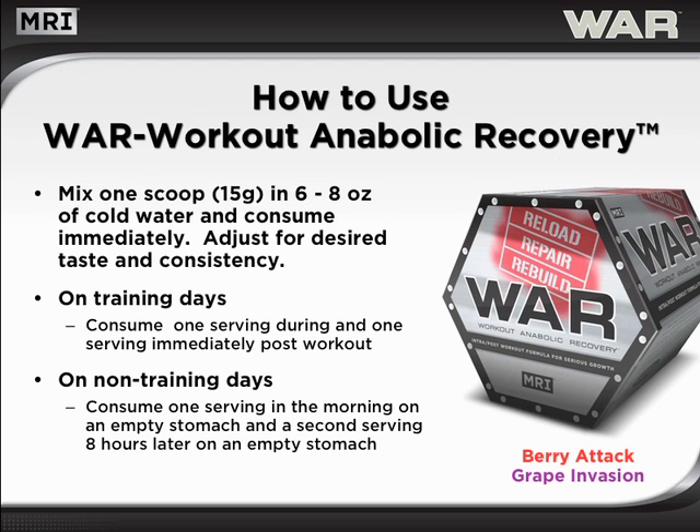This may prolong the flow of replenishing nutrients long after a workout is over. WAR is very simple to use. Simply mix one scoop in 6 to 8 ounces of water, depending upon taste and desired consistency. Consume one serving during and one serving immediately post-workout. On non-training days, use one serving of WAR in the morning on an empty stomach and a second serving 8 hours later on an empty stomach.